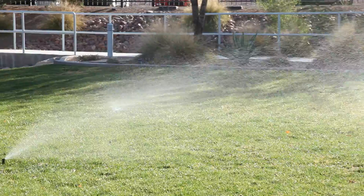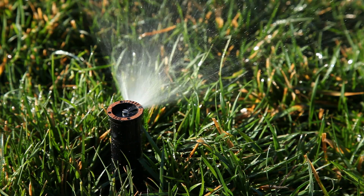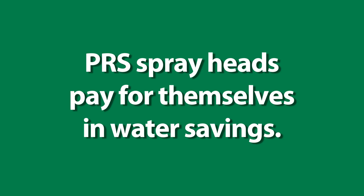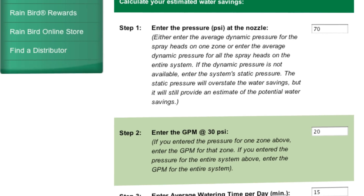As you can see, PRS spray heads do a lot more than just eliminate misting and fogging. They ensure the best possible performance across your entire irrigation system. PRS spray heads pay for themselves in water savings. Check out the PRS savings calculator and see how much water and dollars you could be saving.